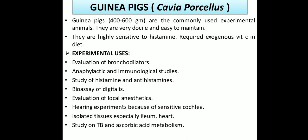Anaphylactic and immunological studies also occur in guinea pigs. The study of histamine and antihistamine agents occurs in guinea pigs due to their high sensitivity to histamines. Bioassay of digitalis, evaluation of local anesthetics, hearing experiments due to the high sensitivity of the guinea pig's cochlea, isolated tissue preparations — ileum and heart — are also used. Study of tuberculosis and ascorbic acid metabolism is also done on guinea pigs, since they require large amounts of vitamin C.